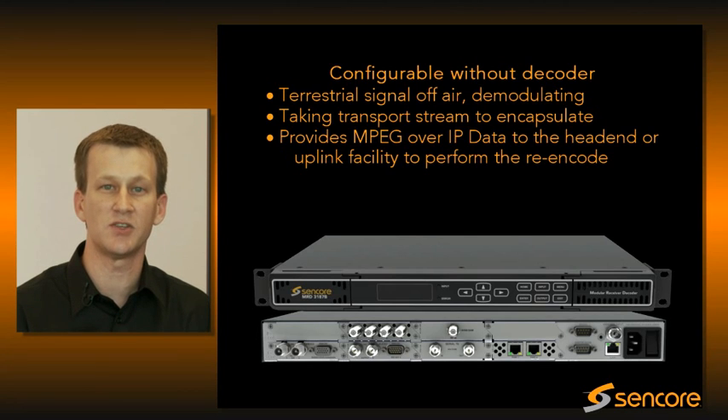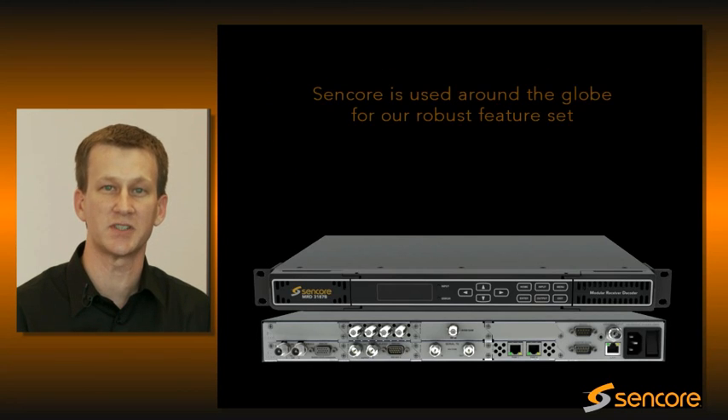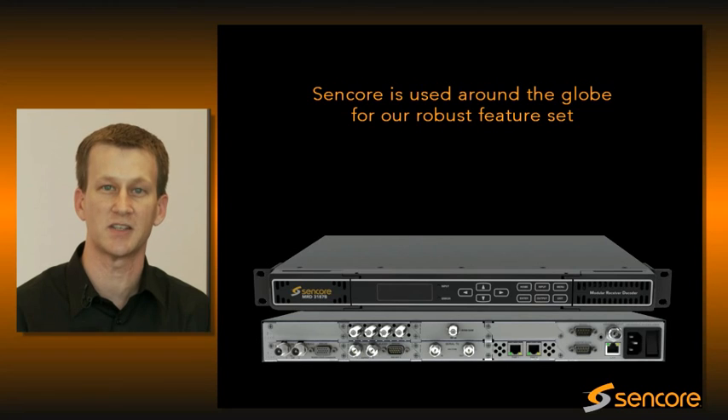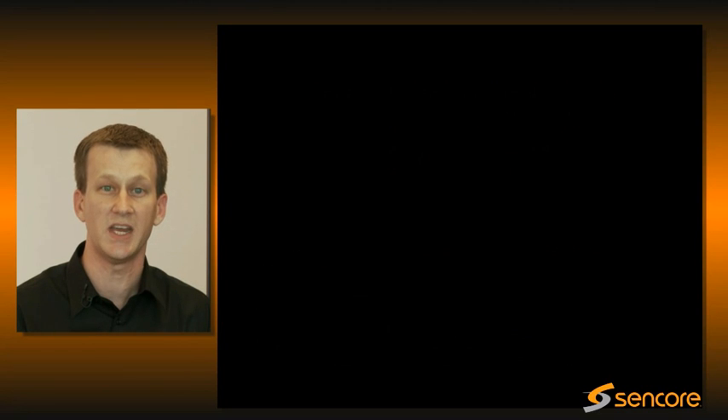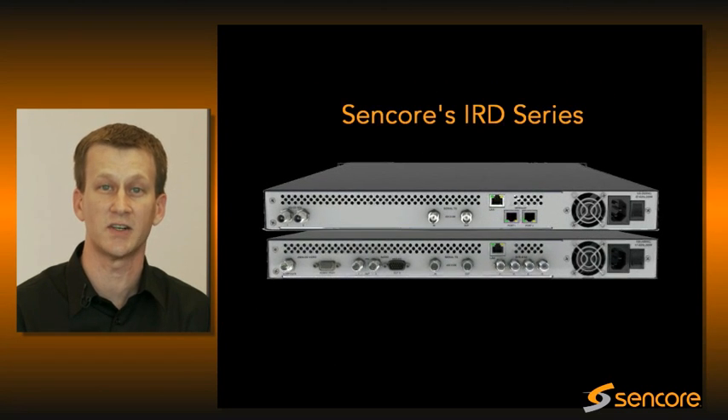We have tens of thousands of these units deployed worldwide, which is a testament to the robust product as well as the feature set which the customer and the industry expects. In the words of one of our customers, the product just works, and we've leveraged this technology — developed designing the MRD3187B — into other product lines such as our IRD series.